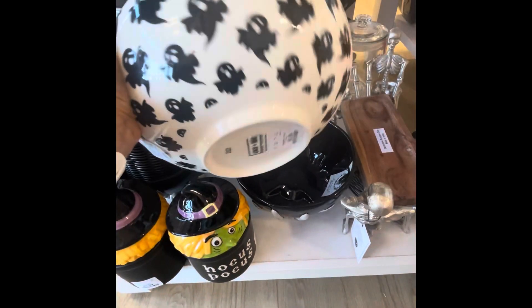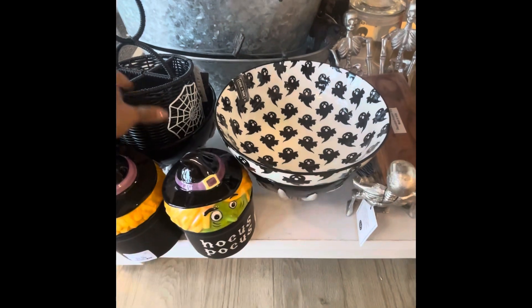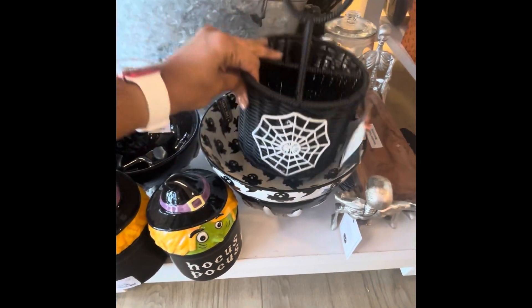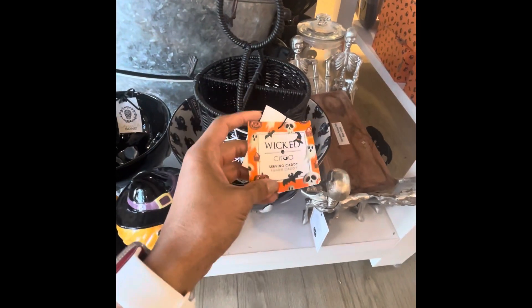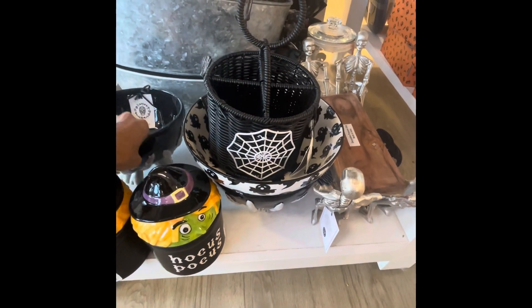I'll get both. I have this bowl with ghosts for $9.99. This little basket, Wicked, is $12.99. You can kind of put silverware in here.